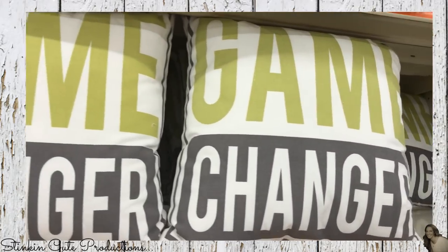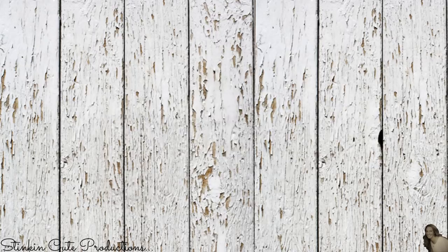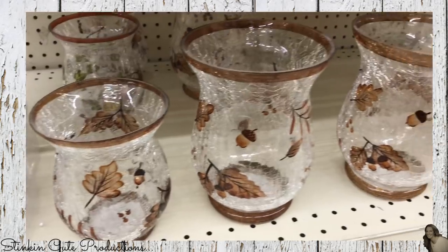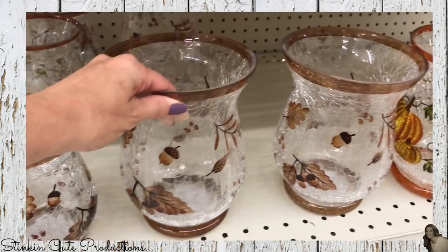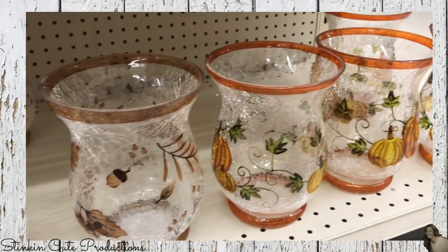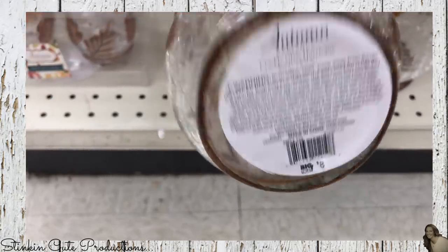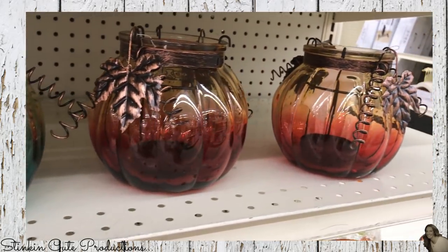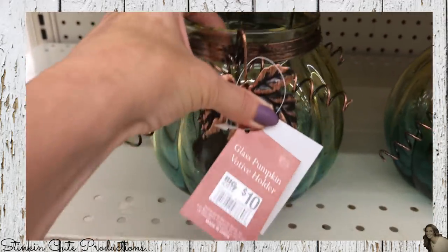These throw pillows are perfect for a dorm room or a teenager's room. Now we are hitting up the autumn and harvest decor. These crackled vases came in a few different sizes - I really like the look of the crackled glass. They came in the traditional orange and green and the brown and beige, and they were eight dollars a piece. Some votive holders here that look like blown glass with ombre colors - ten dollars a piece, not bad.